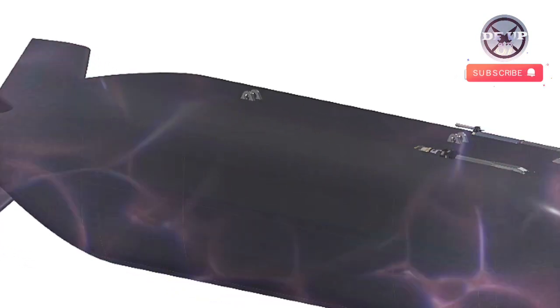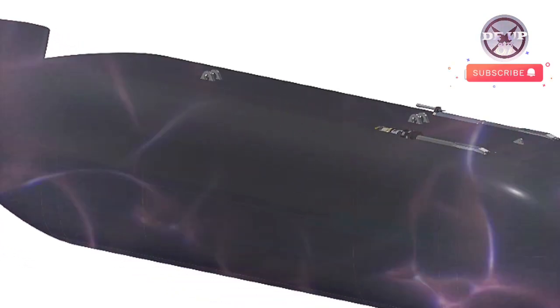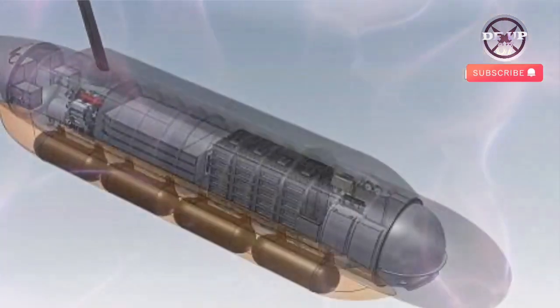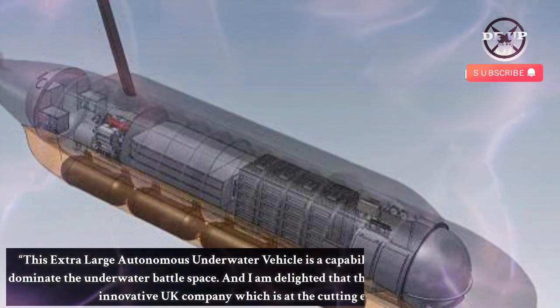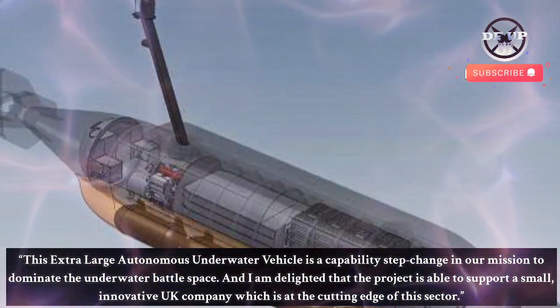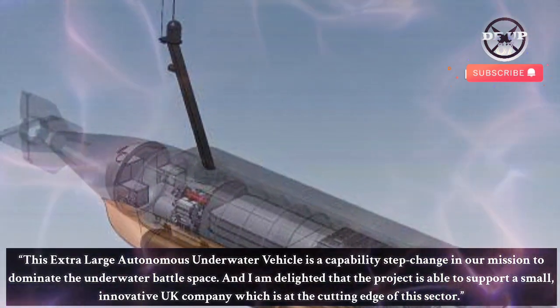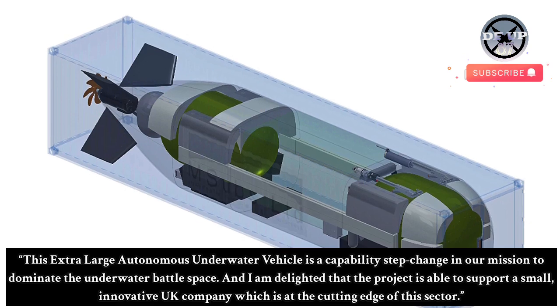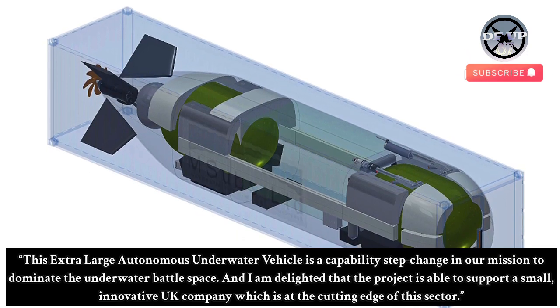1st Sea Lord Admiral Sir Ben Key said: "This is a hugely exciting moment for Project Cetus as the Royal Navy surges ahead with the development of autonomous technology. This extra large autonomous underwater vehicle is a capability step change in our mission to dominate the underwater battle space. And I am delighted that the project is able to support a small, innovative UK company which is at the cutting edge of this sector."